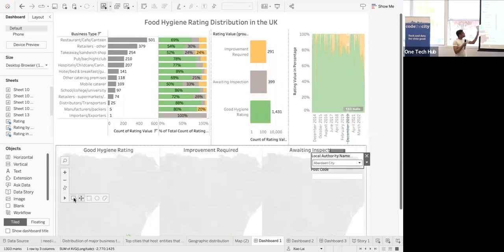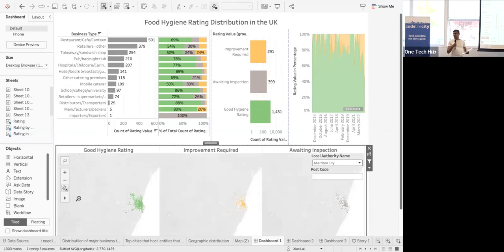In Aberdeen, there are establishments that have not been reviewed yet, which is higher than the entire UK average.